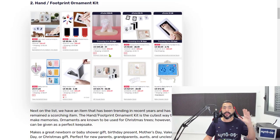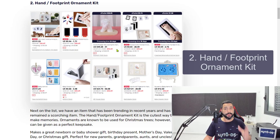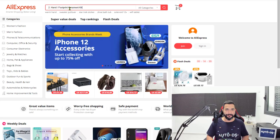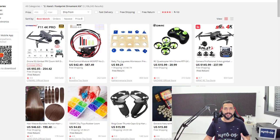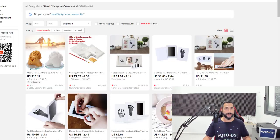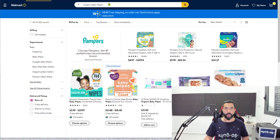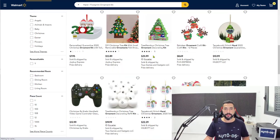Number two on the list: hand and footprint ornament kits. This is a really cool product that parents use to preserve memories of their baby's handprint and footprint while they were young. If you're a parent, you know how fast children grow. Every time you look at photos from one or two years back you think, wow, how fast they grow. You dip the baby's hand or foot in ink, press it on paper, and then frame it as a memory — that is exactly what this product does.